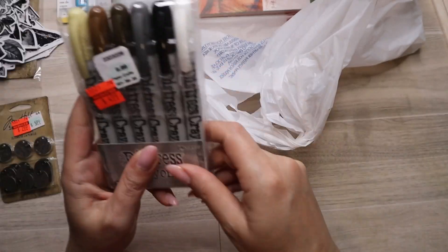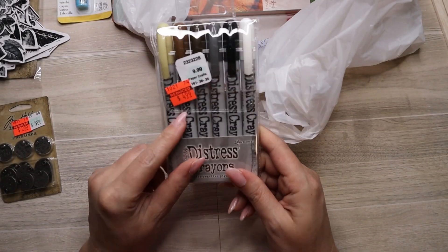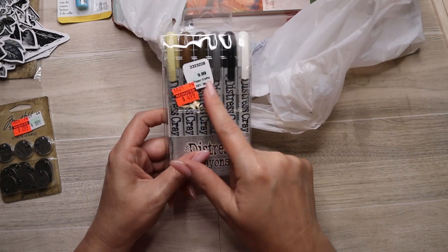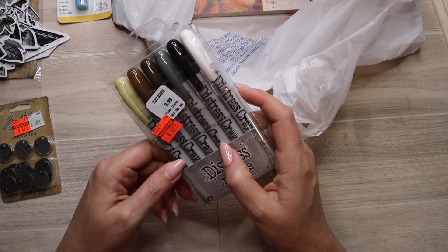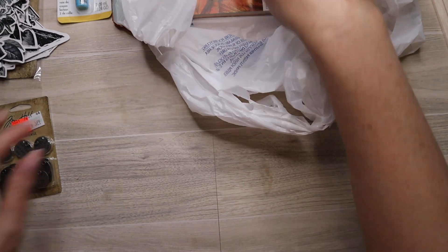Then I got these — I got the metallic ones last time but not these, so I grabbed them. It was the only one there. $4.99 down from $9.99. It's got: antique linen, vintage photo, walnut stain, hickory smoke, black soot, and picket fence.